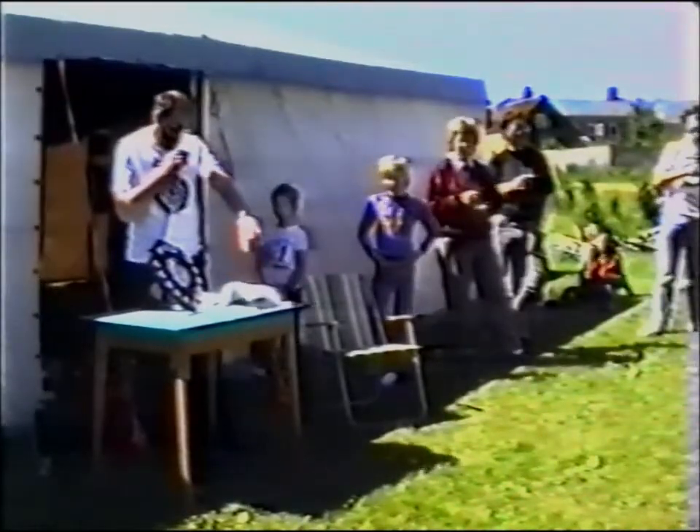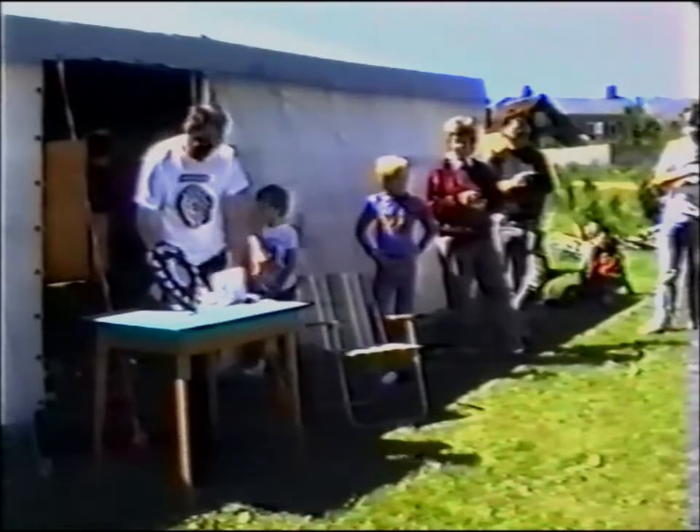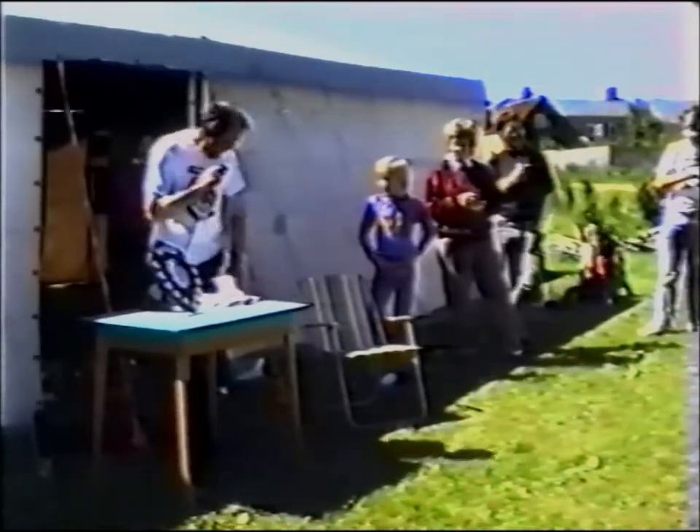Second in that was Roland Drew, third was Vince Armstrong. I think we'll draw the raffle prizes next.